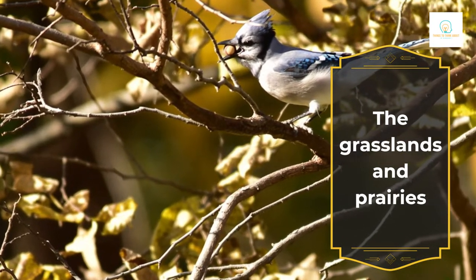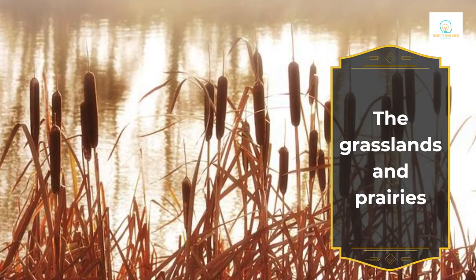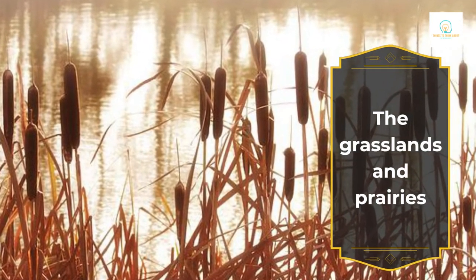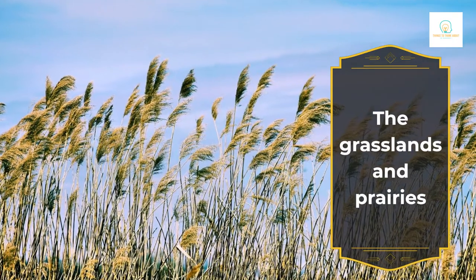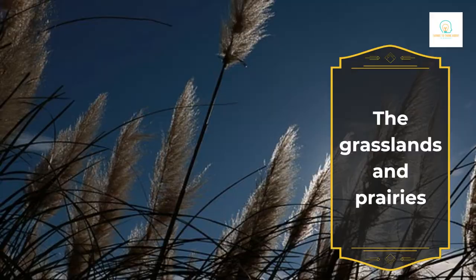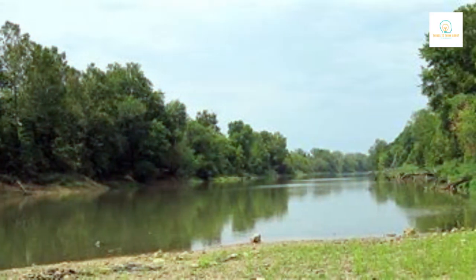The Lincoln Creek Prairie and Trail is about an hour and a half away in Aurora. It is a much smaller piece of prairie. The Prairie Plains Resource Institute, which runs prairie preserves all over the state, has its headquarters on this 16-acre piece of land.